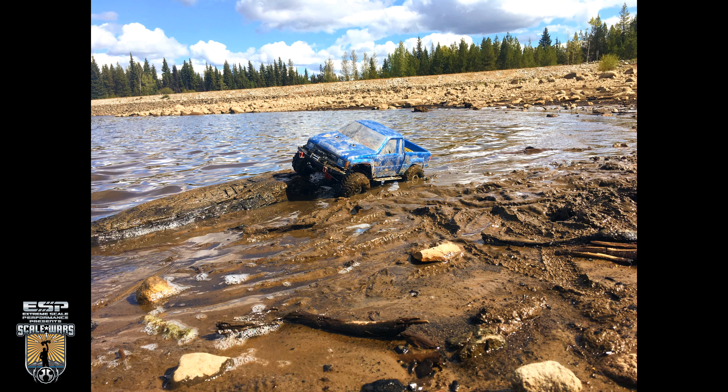Alright you guys, welcome back to the battleground. First up today we have Kyle Chapman, out of Kelowna, British Columbia, Canada. He's 31 years of age. Looks like he's been subscribed to ESP for about two months. He says he's been watching since he got his Wraith in October 2017, so he started building RCs in October 2017. The project we're looking at here today is actually an SCX 10.2, and he just calls it the Yoda.